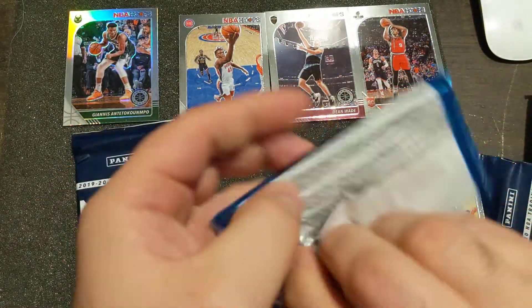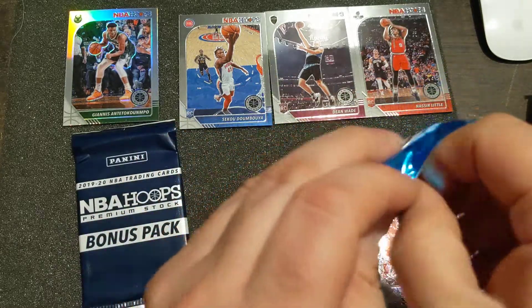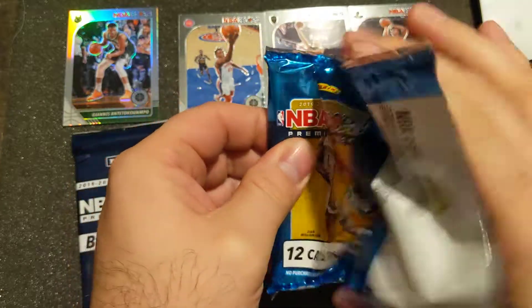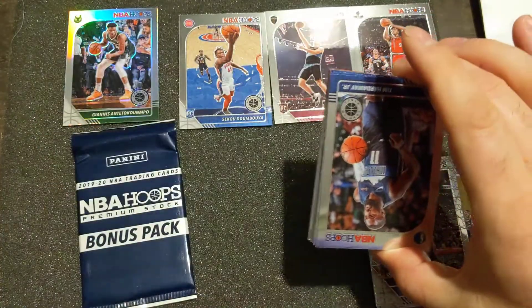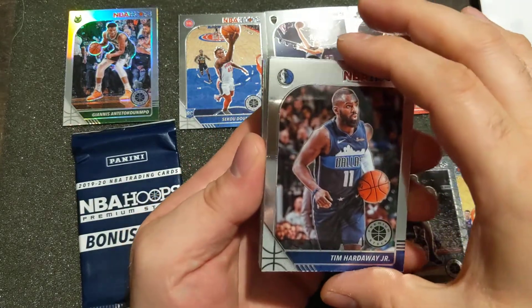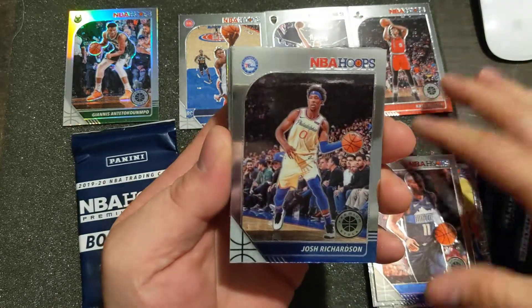All right, let's get on to the second pack. I was able to get a mega today and also a blaster - two sellers at one place. I'm gonna slow roll it when I open stuff; I want to make sure I have product to open for a little while.